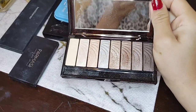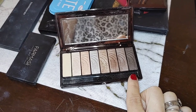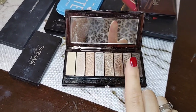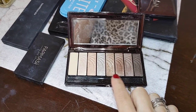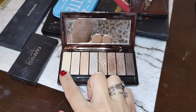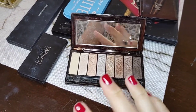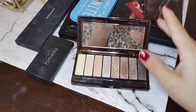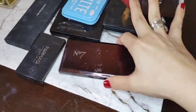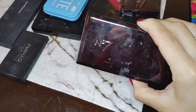These are the Number 7 eyeshadow palettes — super underrated. I use this one all the time. It has a really nice cool-toned neutral color palette. I usually do the lighter shades on my lid, the deeper ones in my crease, and either a shimmer or matte brow bone. It's super simple, takes me literally three minutes, and it's super pigmented. I'm keeping it — it's my everyday work palette.